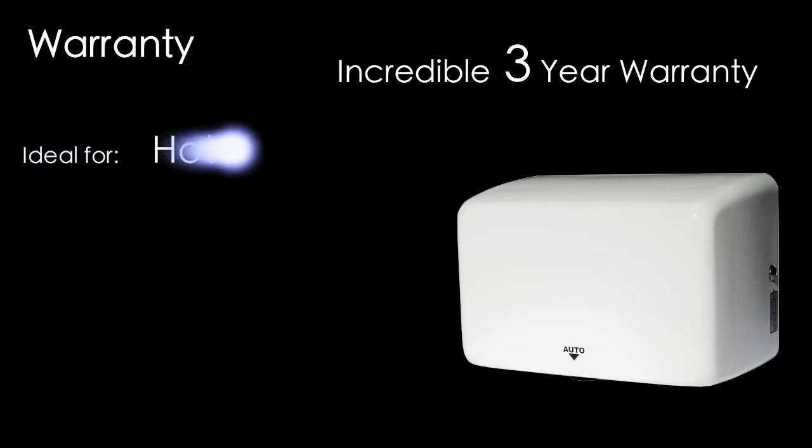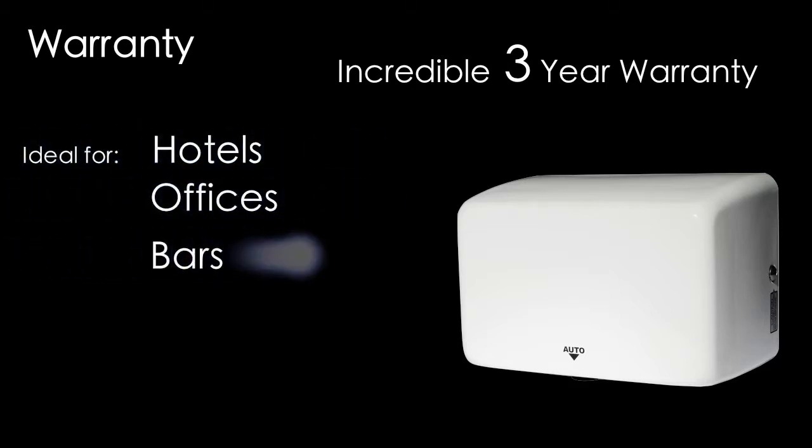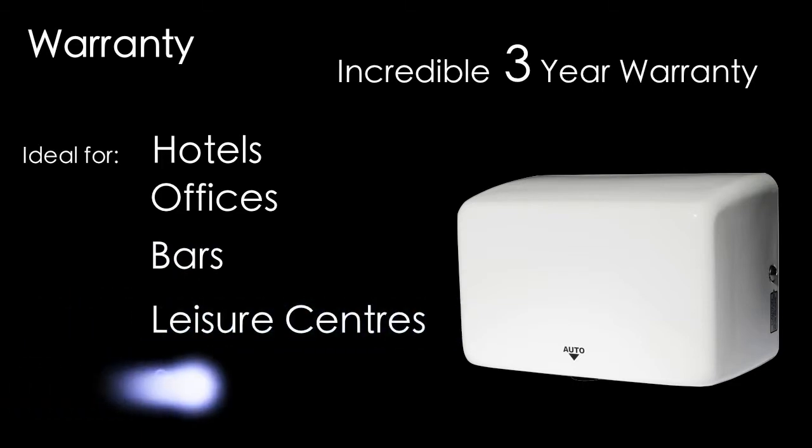the Jaguar High Speed Hand Dryer is ideal for use in hotels, offices, bars, leisure centres and sports clubs.